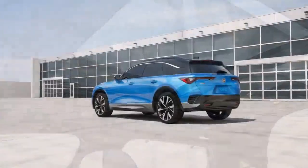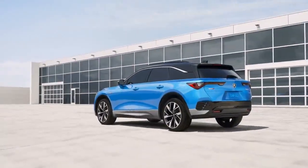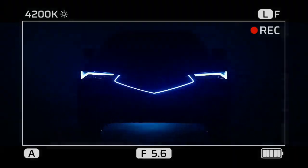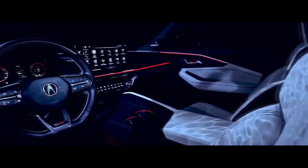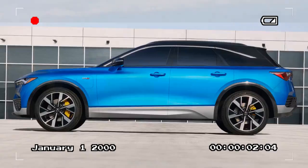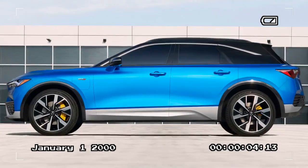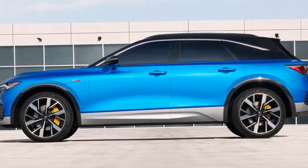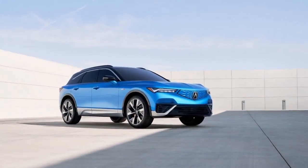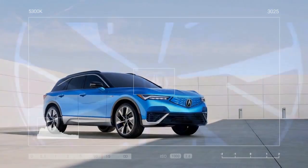Overall, the Acura ZDX Type S presents a compelling option for those entering the EV market. However, for an SUV with such played-out proportions, we hoped the interior would do more to dazzle. The General Motors influence is overwhelming — we were left wondering why the Chevrolet Blazer EV gets sportier air vents and infotainment screen shapes than the ZDX Type S. We also pondered the placement of the drive mode button, hidden by the driver's left knee rather than a rotary dial prominently fixed to the center stack like the Acura MDX.